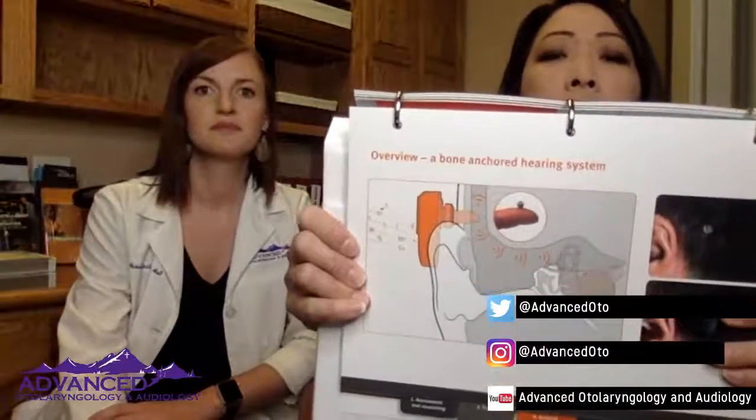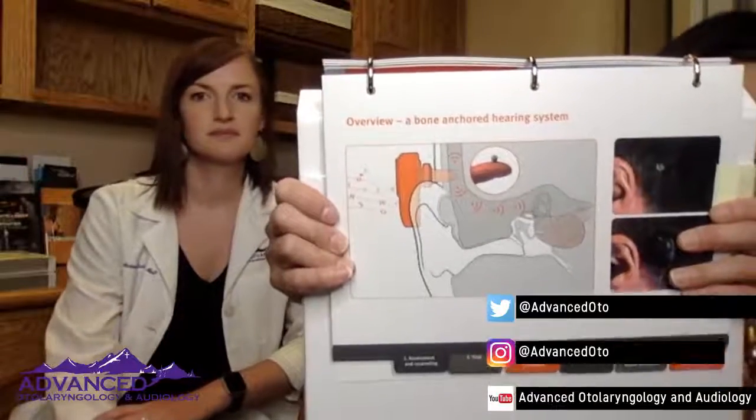Single-sided deafness is not the only reason we would use an osteo-integrated device. If you have a conductive hearing loss — maybe your ear doesn't stop draining — it's very hard to put a hearing aid there because moisture would get into the receiver or the hearing aid. So for some people, we use osteo-integrated devices for conductive hearing losses. Basically, it goes behind your ear and bypasses your outer and middle ear, delivering sound straight to the inner ear. With these osteo-integrated devices, it bypasses all of that damaged part and still gives you the sound you need.